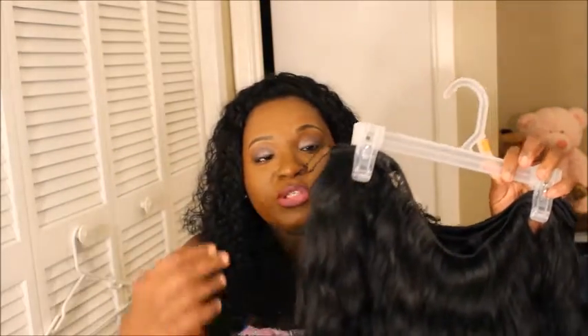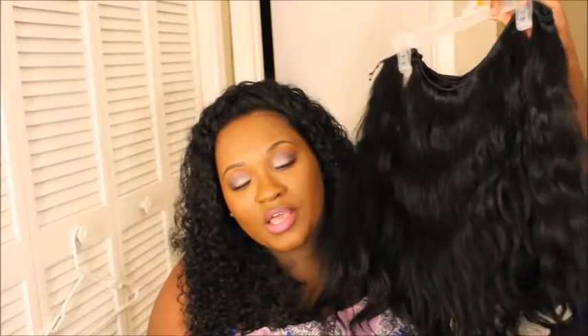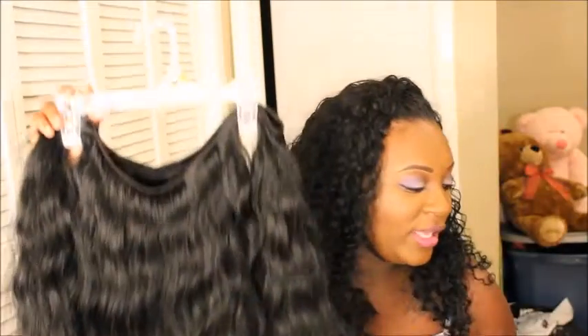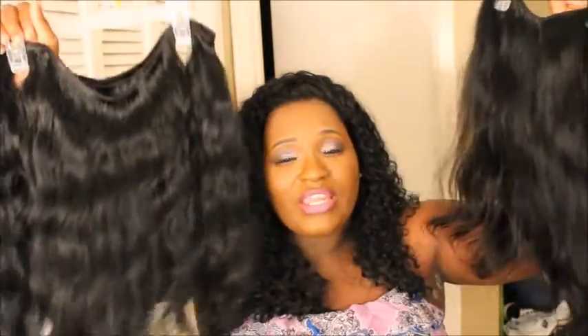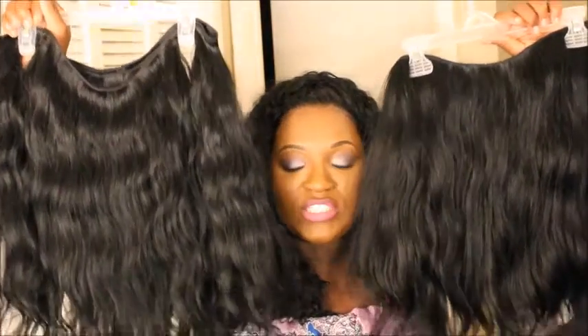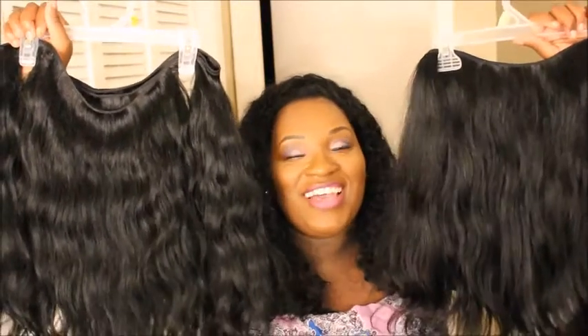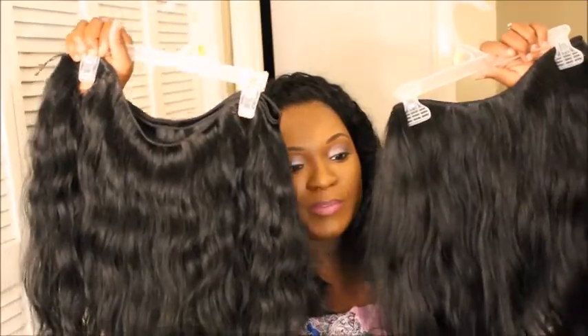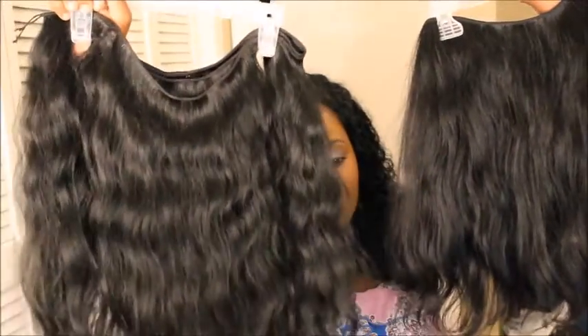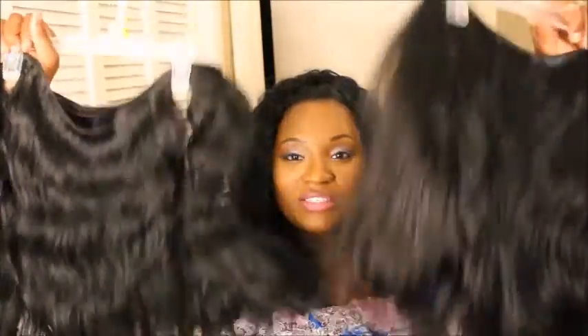The hair came with a little card that had the specs — the name, length, and what blend it was. After co-washing and air drying, this is how it looks, and it looks really good — gorgeous. I've never had raw Cambodian hair before, and this is supposedly what it is. Whatever it is, virgin hair is virgin hair.